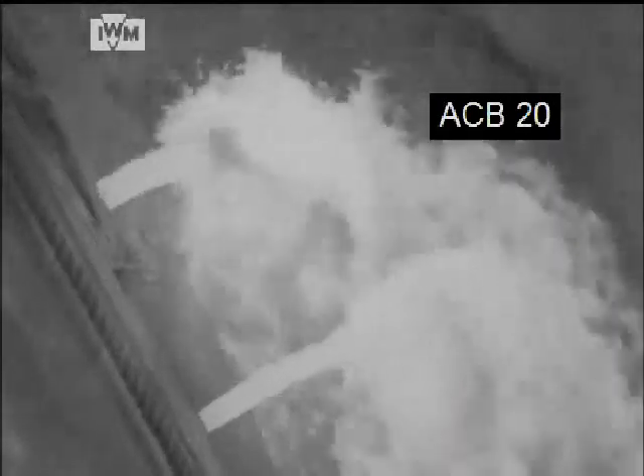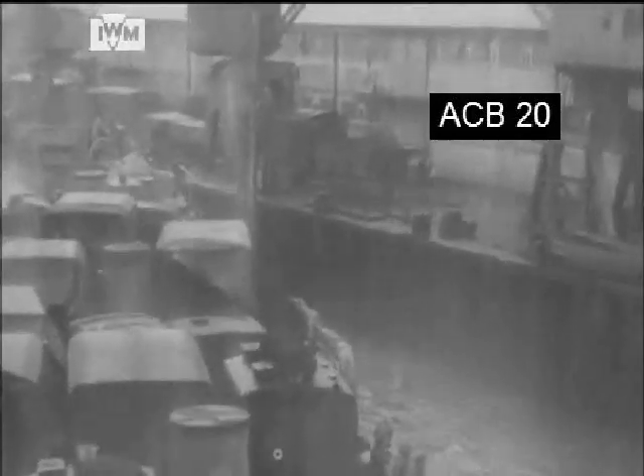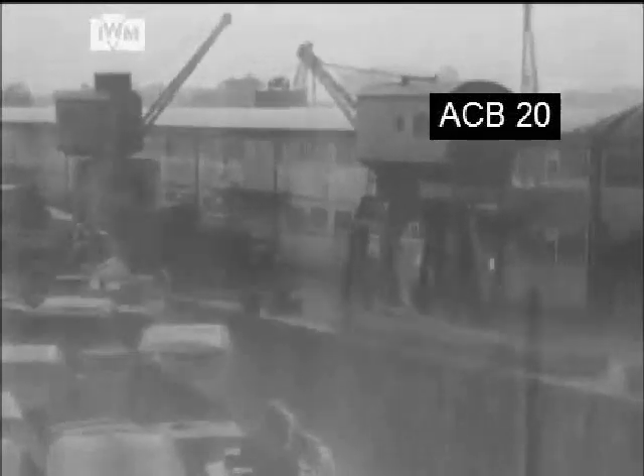As the LST, or landing ship tank, affectionately described also as a large, slow target, moves away from the berth, just out of sight on the left is the Royal Pier, sadly destroyed by fire, but today it is still possible to see the wooden dolphins in the water used to guide landing craft ashore at what was designated during D-Day as Embarkation Hard S2.